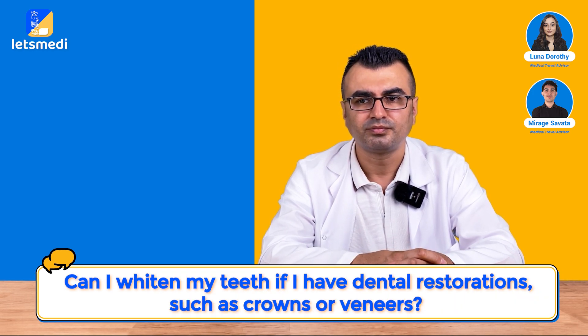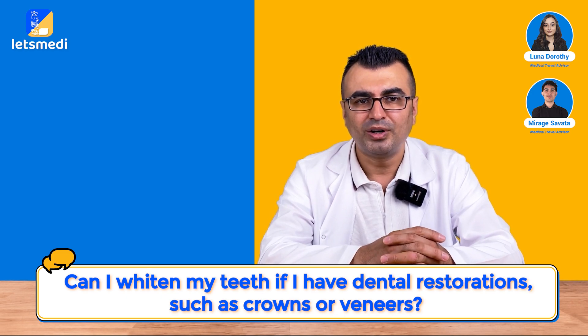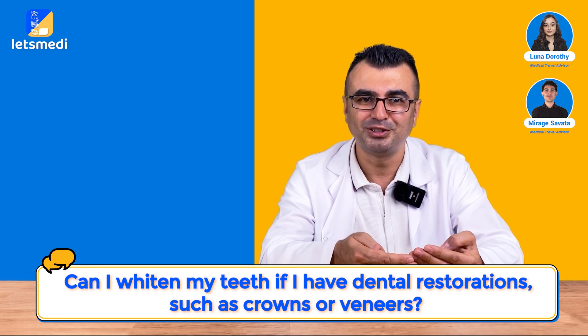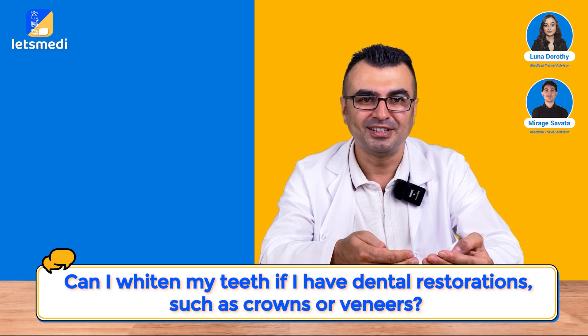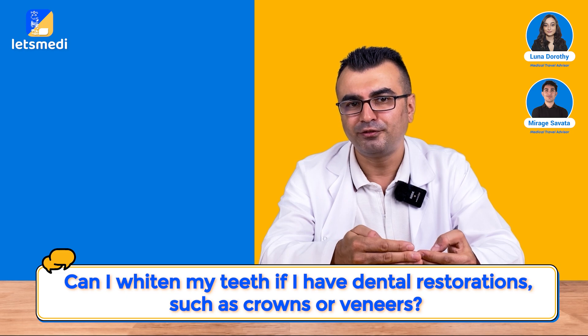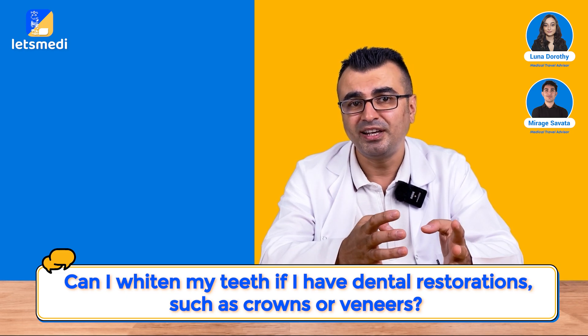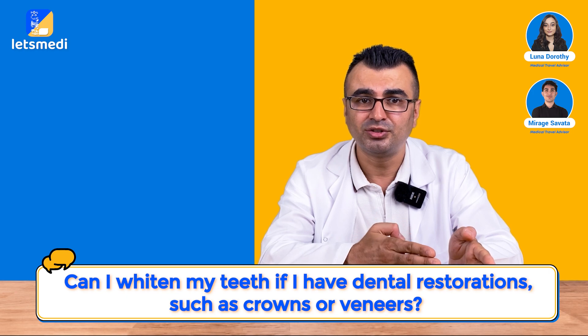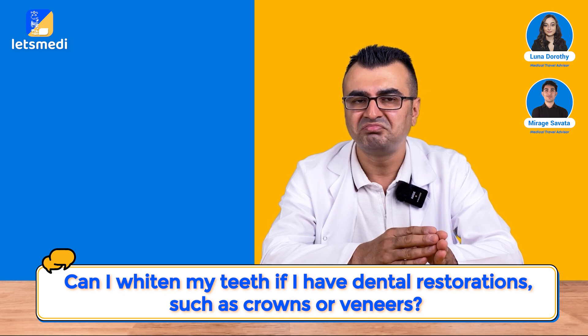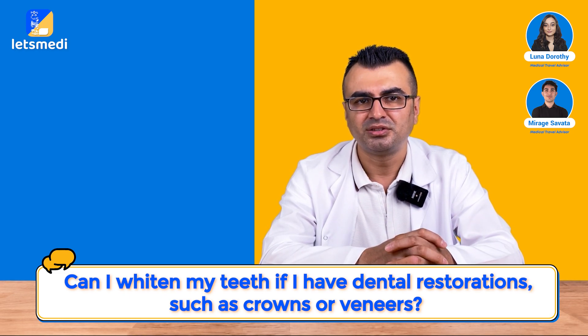Can I whiten my teeth if I have dental restorations such as crowns or veneers? There is no way to whiten restorative materials because the chemical process involved in whitening does not apply to restorative materials. But staining is a different issue. If good aftercare is not performed, stains might accumulate on restorations just as on natural teeth. If that happens, regular cleaning of the restorations would be enough to regain the original color.